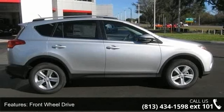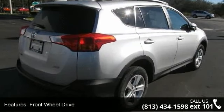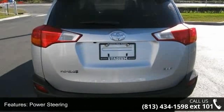Trip computer, AM FM stereo, front side airbag, pass through rear seat, traction control, intermittent wipers, bucket seats, and satellite radio.